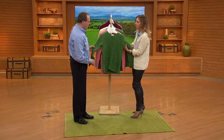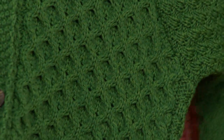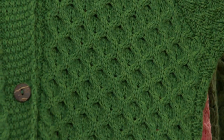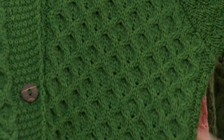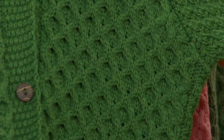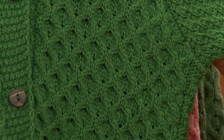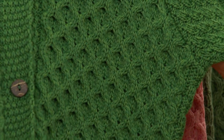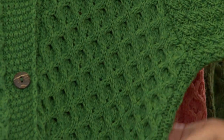And the honeycomb stitching here — yes, definitely the hallmark of all Aran knitwear is the stitch detail and the symbolism behind each stitch. So for example, the honeycomb, which is in the top half of the garment, symbolizes a rich reward for working hard. As I say, each stitch is steeped with symbolism.